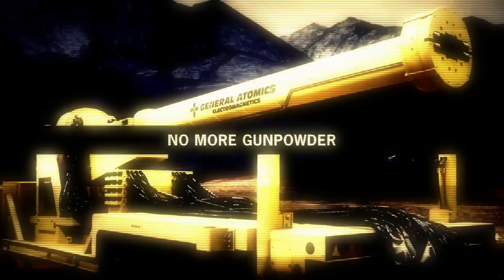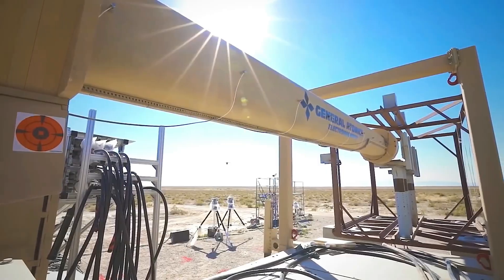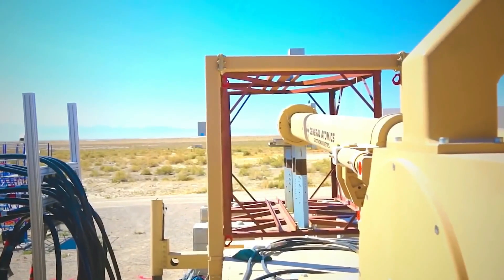General Atomics successfully test-fired aerodynamic rounds from its Blitzer electromagnetic railgun prototype for the first time in September 2010.